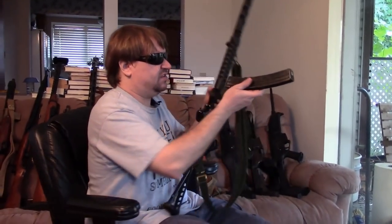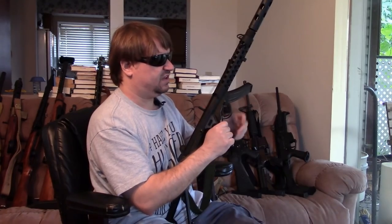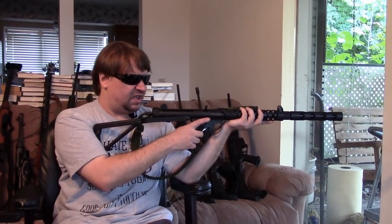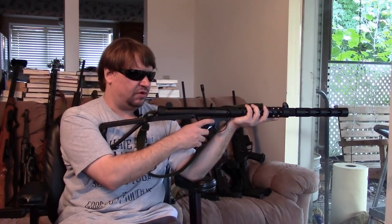The Sterling has a true underfolding stock — complicated to fold and unfold, not meant for quick deployment but just for transport and keeping the gun as compact as possible. Britain fielded these in the late 1950s and through the 1960s, replacing the Sten guns. They remained in active service through the first Gulf War, then slowly replaced as more of the L85 bullpup came into service. Still firing 9mm — it really is just a really nice Sten gun.